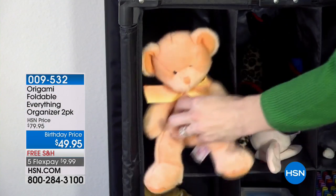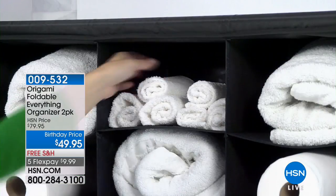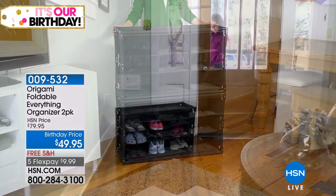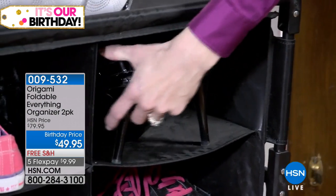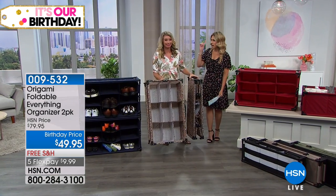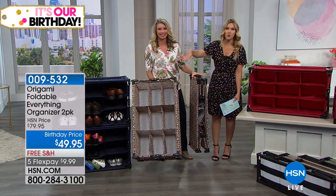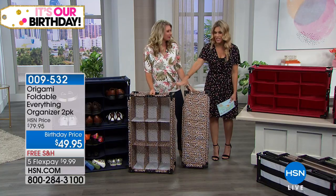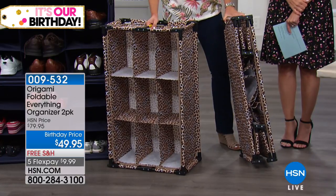The absolute finest — we go to Origami for true organization and resolution because there's no assembly required and you can make it practical and applicable to your life. For the first time as part of our big birthday celebration, your favorite Origami everything organizer — which normally you'd buy one for $39.95 — we're celebrating our 41st birthday by giving you two, so two for just $10 more than one: $49.95. This is item number 009532.